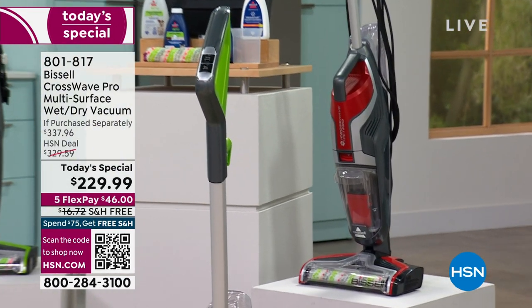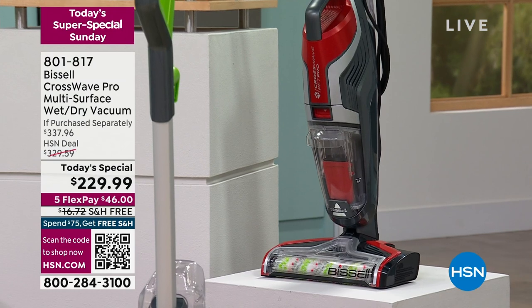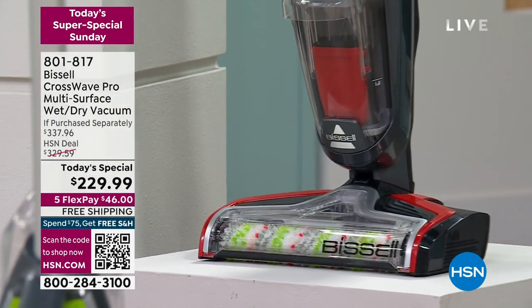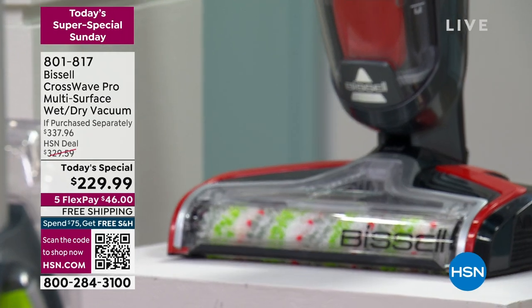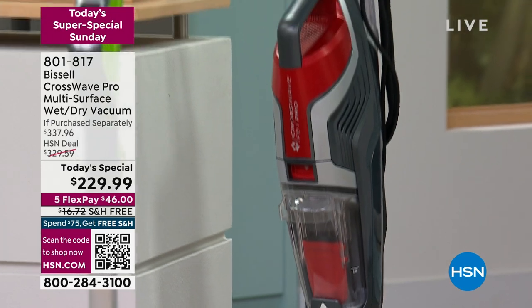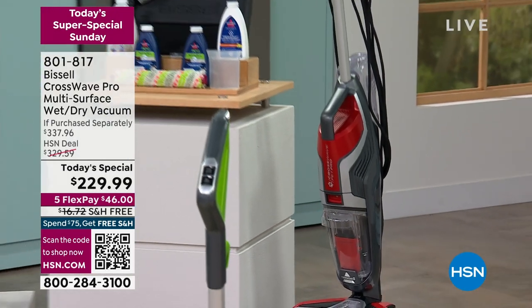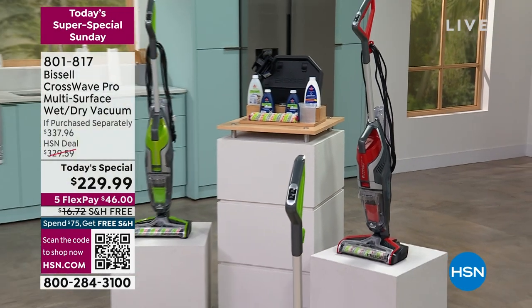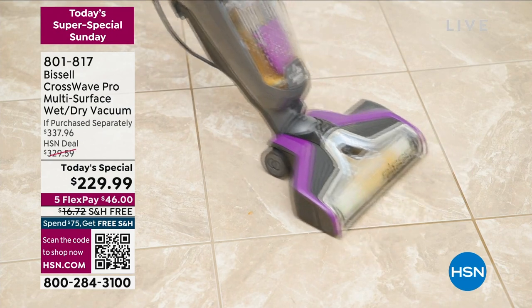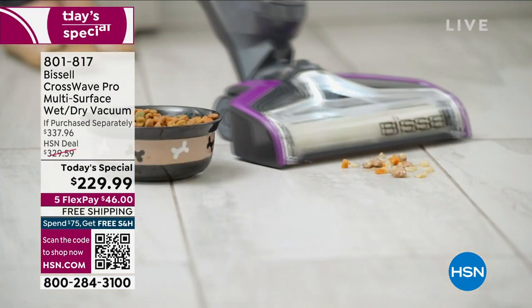If you ever look at your kitchen floor and think, okay, I got to vacuum it, now I got to mop it on my hands and knees — forget it. With the CrossWave, it's all in one time saver. It's a vacuum and a mop. You can do your area rugs as well as your tile floor, hardwood floor, and pergo. So again, you're vacuuming and mopping at the same time.